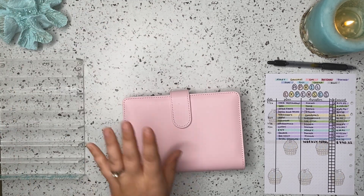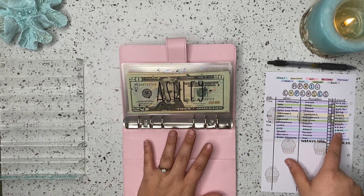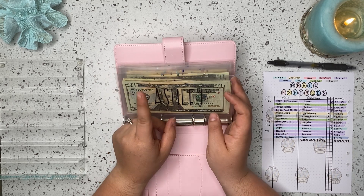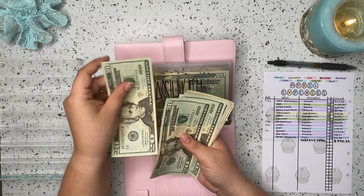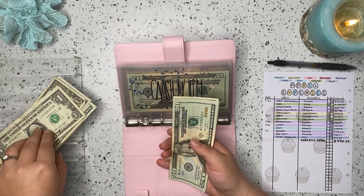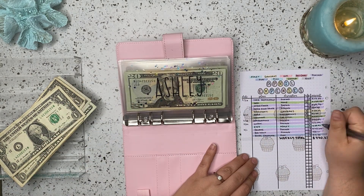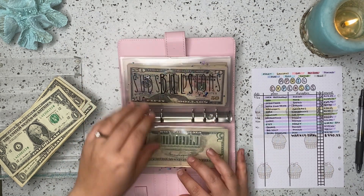We are going to start with our bills binder. I did spend $28.82 on Etsy this week — I got some more cash envelopes as I'm going to be creating more of a business binder for my YouTube and Etsy. Look out for that new binder, hopefully coming towards the end of the month. Let's go ahead and take out the $29 to pay that back, and we are left with $46 in that envelope.